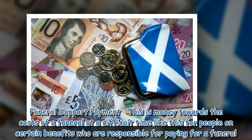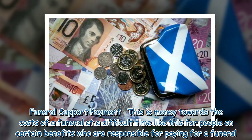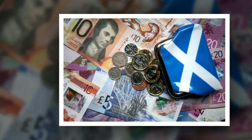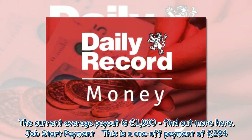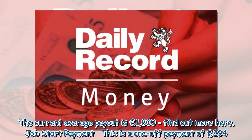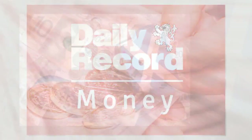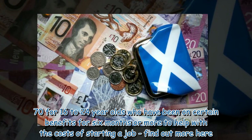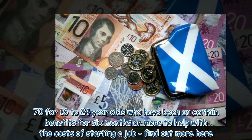Funeral Support Payment. This is money towards the costs of a funeral at a difficult time, for people on certain benefits who are responsible for paying for a funeral. The current average payout is £1,800. Job Start Payment is a one-off payment of £294.70 for 16 to 24-year-olds who have been on certain benefits for 6 months or more, to help with the costs of starting a job.